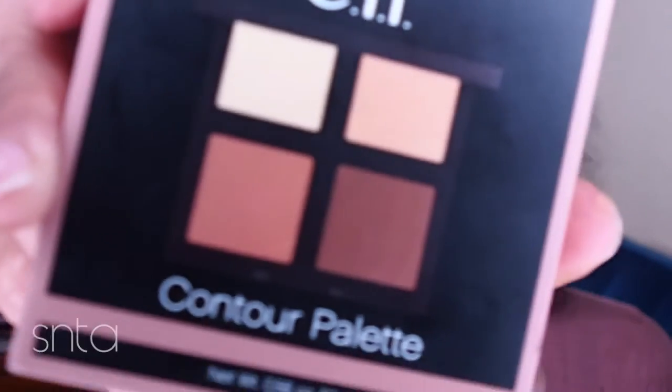The thing about palettes like this is they won't exactly suit everybody. Everybody doesn't have a yellow undertone — really pale women don't have yellow undertones if you're trying to cancel out something.